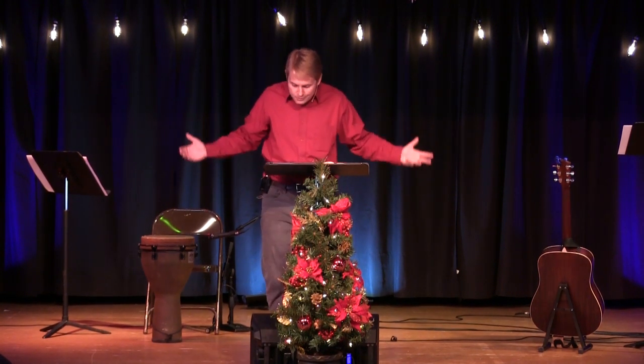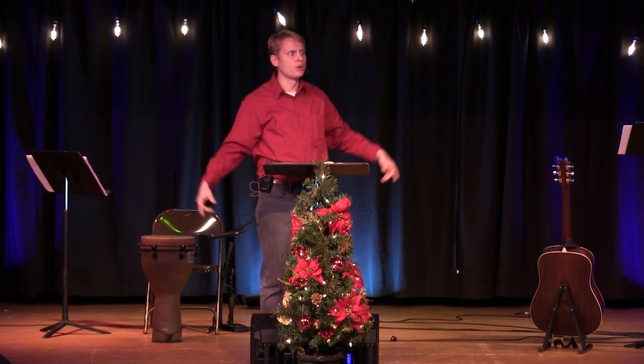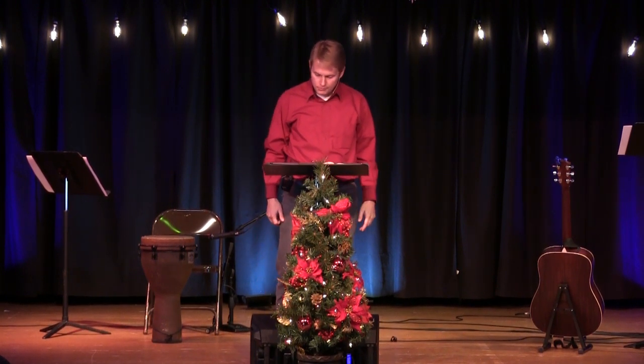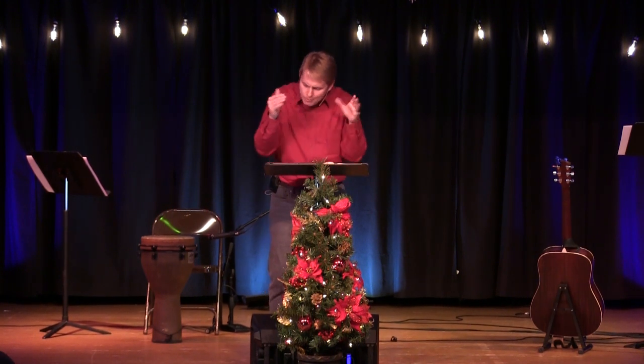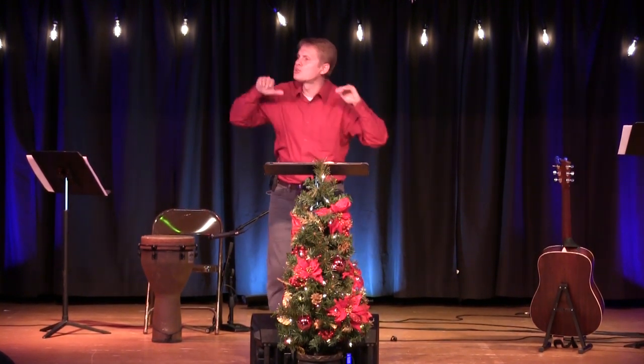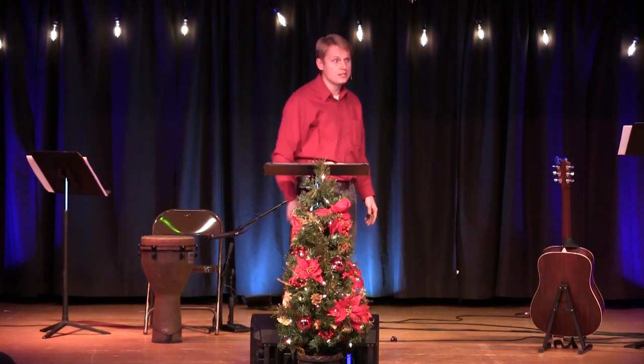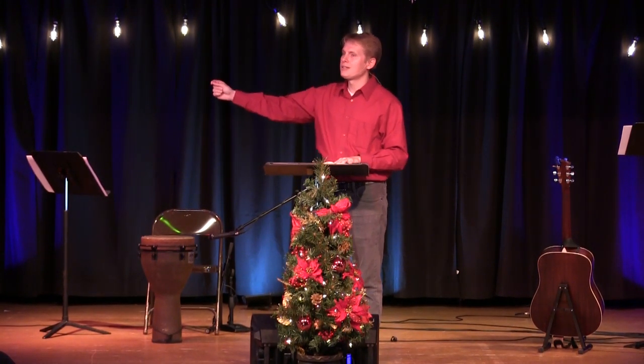Jesus is the true king. The wise men show up looking at Herod and say, nope, it's not him. Where is the newborn king? Jesus is the true king, who has all authority and absolute sovereign rule, yet in his merciful love, he came also declaring himself to be the good shepherd who lays down his life for the sheep. Jesus is the true king who came to serve his people, not to be served by them. He came to reconcile you to God, by dying in your place for your sins, rising three days later, conquering sin and death forever for all who will trust and follow him.